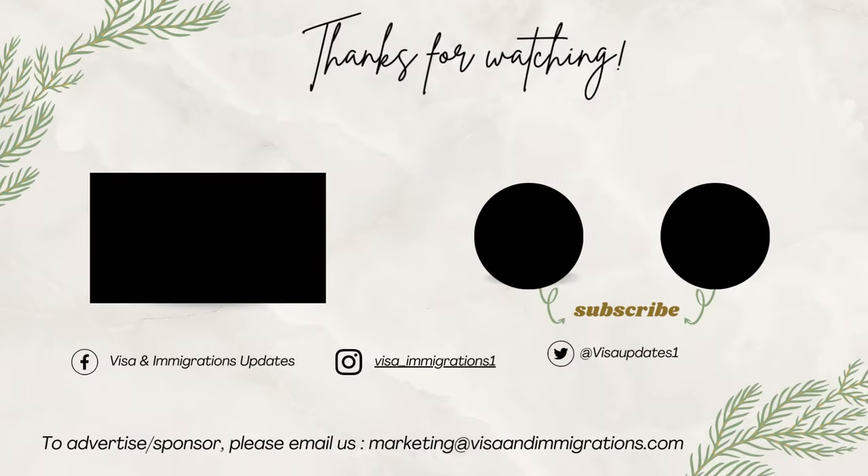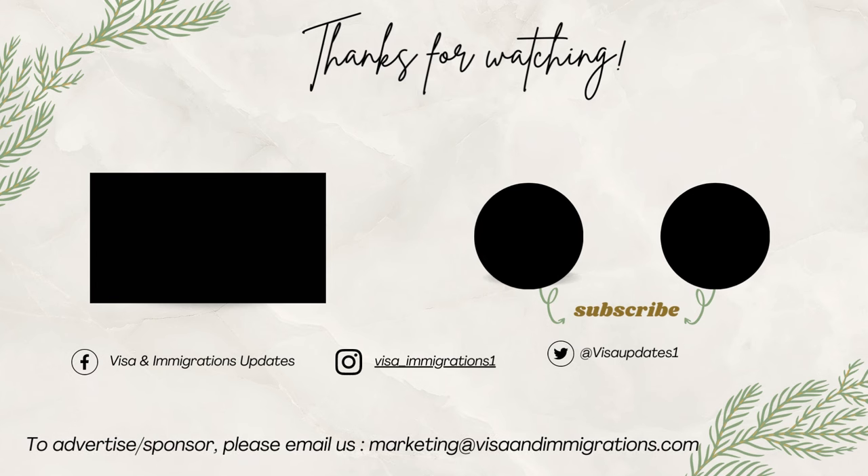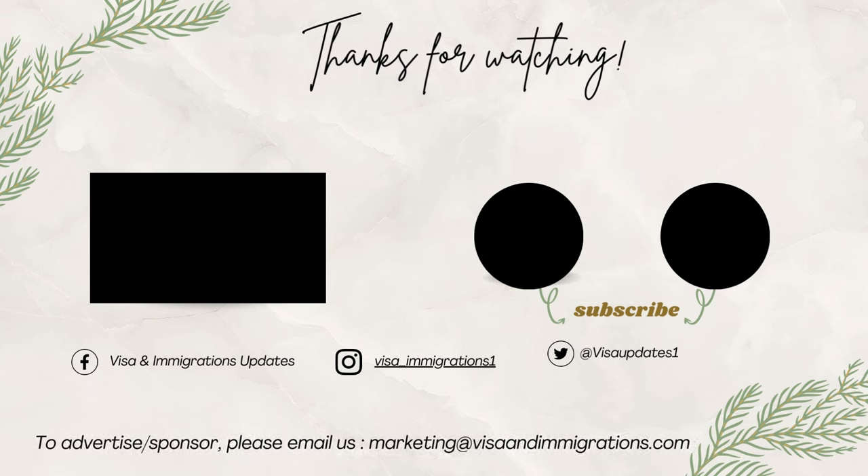Before you go, make sure you're subscribed and have the notification bell turned on so you won't miss any of our future videos. Thanks for watching, and we'll catch you in the next one.